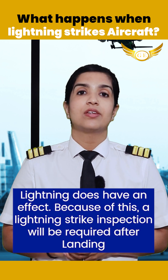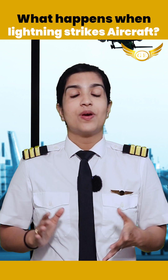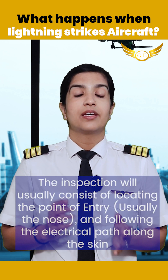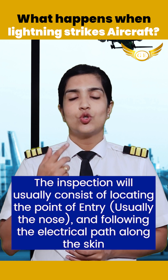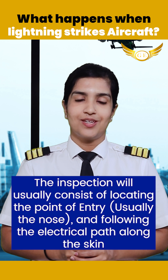Well, lightning does have an effect. Because of the lightning strike, an inspection will be required after landing. This inspection includes a check for any structural damage caused by the strike, locating the point of entry — usually along the nose of the aircraft — and following the electrical path along the aircraft's skin.